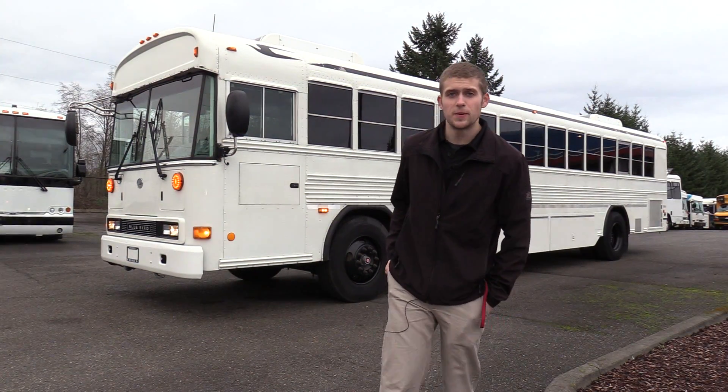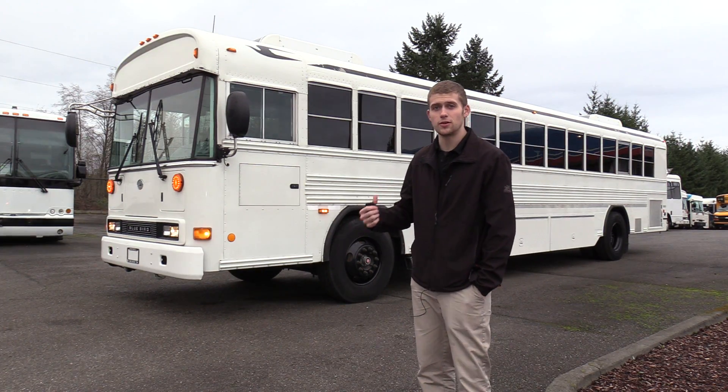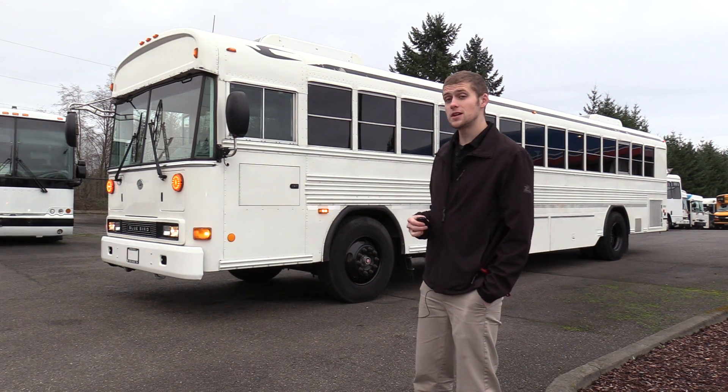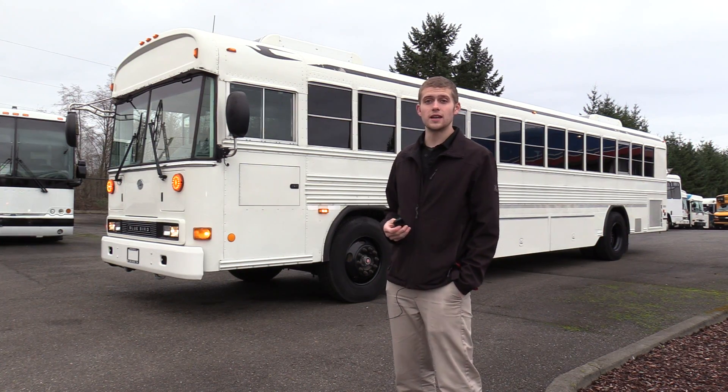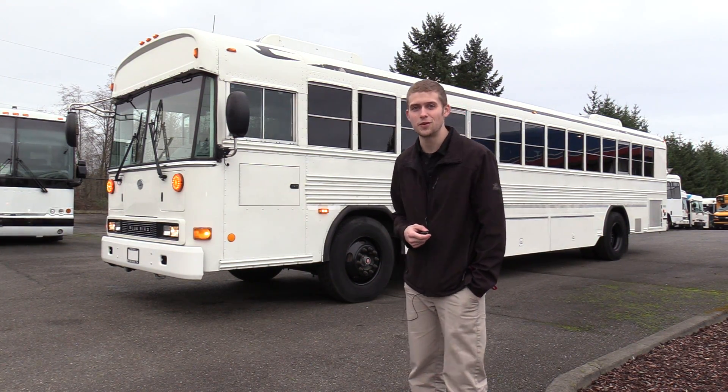Well, thank you for watching this Northwest Bus Sales exclusive video tour. If you like this bus or any of the other buses on our lot, you can call us at 1-800-231-7099, visit us at nwbus.com, or email us at sales@nwbus.com. Thank you very much for watching.